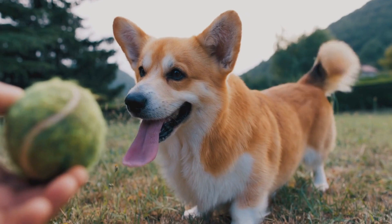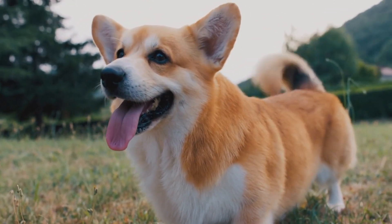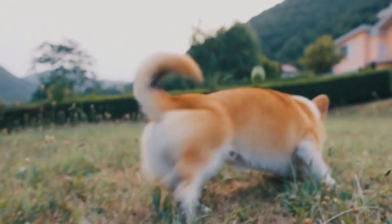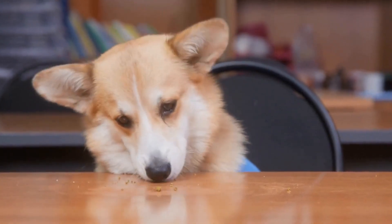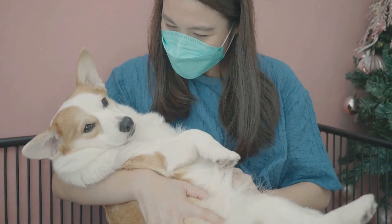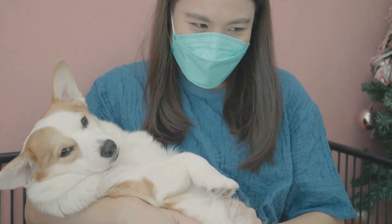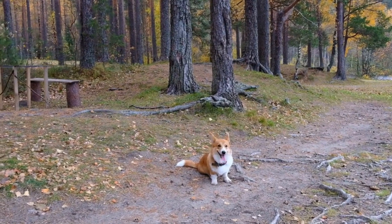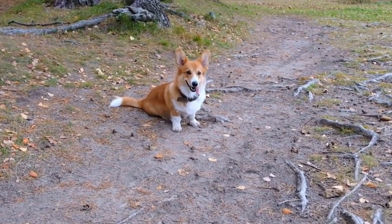For allergy sufferers who cannot resist the charm of a Pembroke Welsh Corgi, there are measures that can be taken to minimize allergic reactions. Regular grooming is crucial to keep their shedding under control. Frequent brushing and bathing can help remove loose hair and dander, reducing the amount of allergens present in the home. Using appropriate air filters and maintaining a clean living environment can also help in managing allergies.